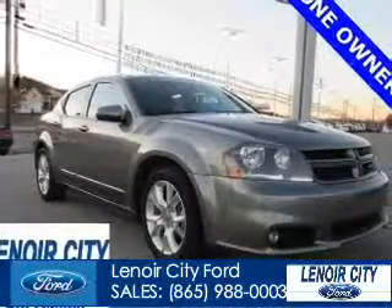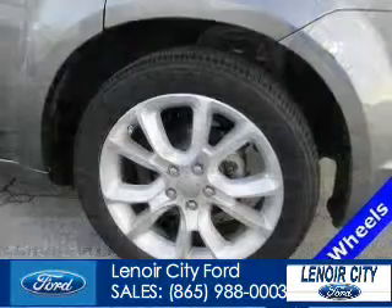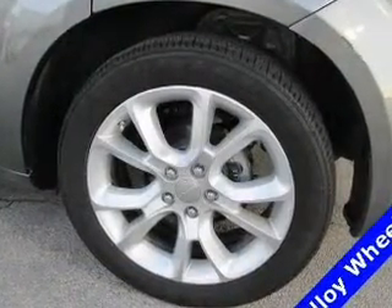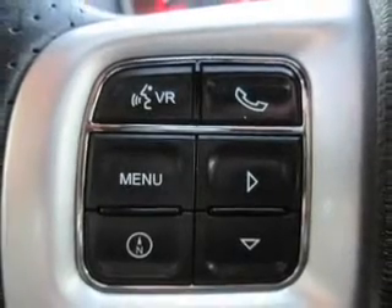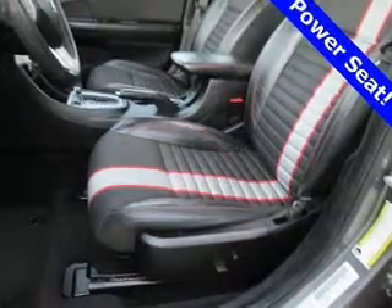This is a used 2013 Dodge Avenger — grabbed life by the horns. Powered by front wheel drive, a 3.6 liter 6 cylinder engine, and an automatic transmission. With fewer than 35,000 miles, this vehicle has a long road ahead.